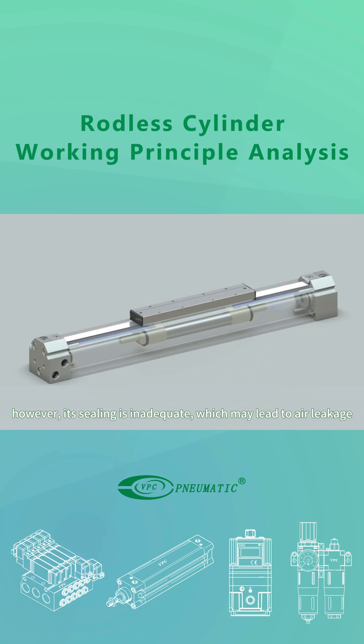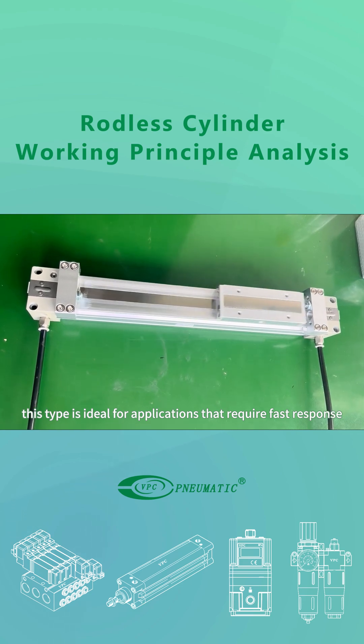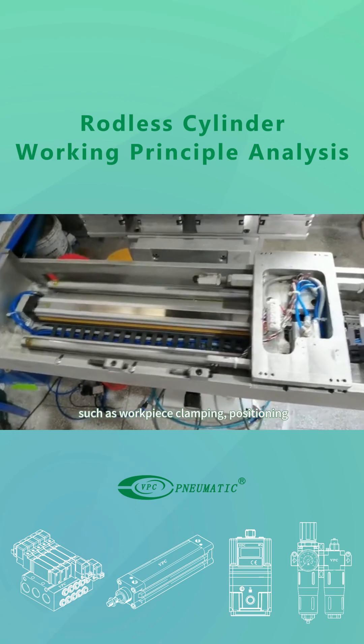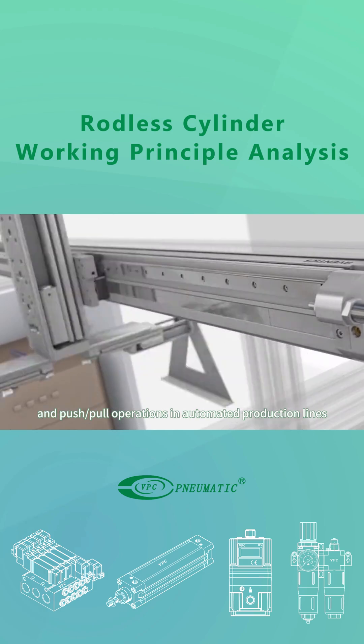However, its sealing is inadequate, which may lead to air leakage. Additionally, the mechanical components are prone to wear and require regular maintenance. This type is ideal for applications that require fast response and high load capacity, such as workpiece clamping, positioning, push-pull operations, and automated production lines.